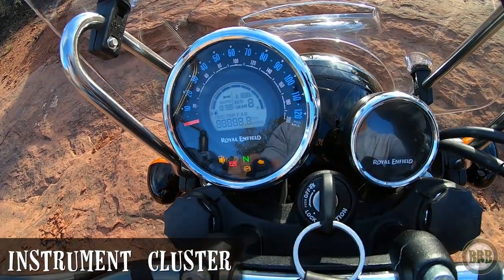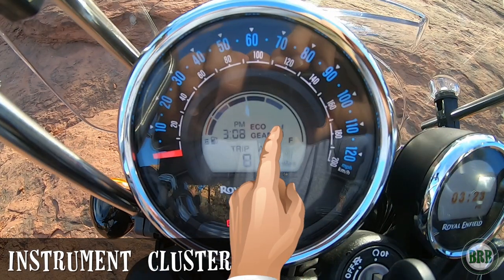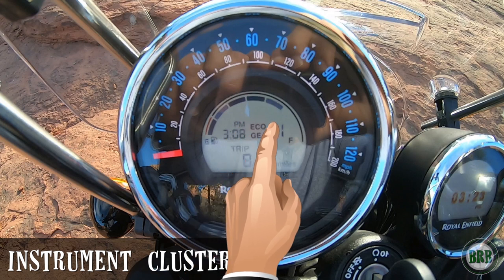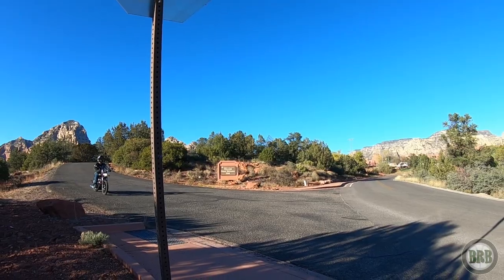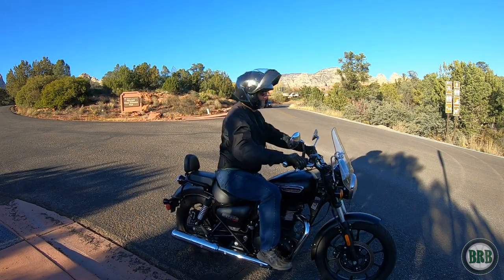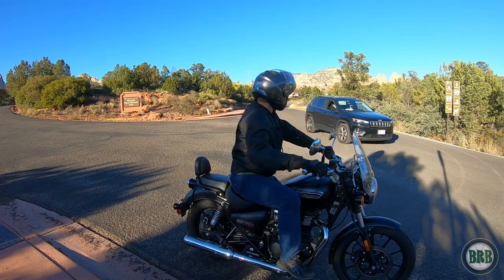The instrument cluster — everything's really easy to see. I do find that when I take some more aggressive turns on twisty roads, the gas gauge gets a little confused and tells me that I'm low on fuel. So I've learned that I need to give it a couple of miles of riding upright until it settles down. But that probably happens on a lot of different bikes. The gear indicator does give me some false readings between first, neutral, and second — but again, that's common on other bikes. So I've learned to just check what gear I'm in manually, which I think is a good idea anyway.